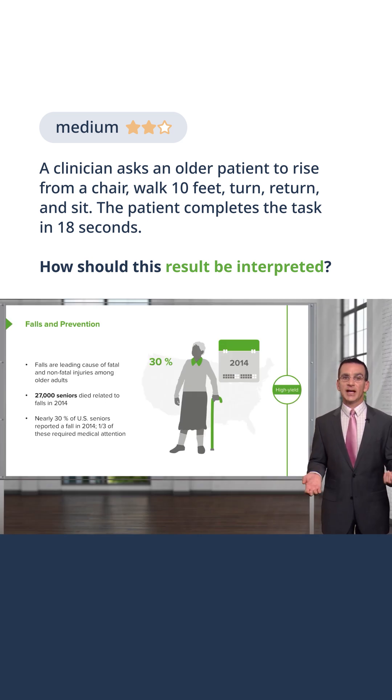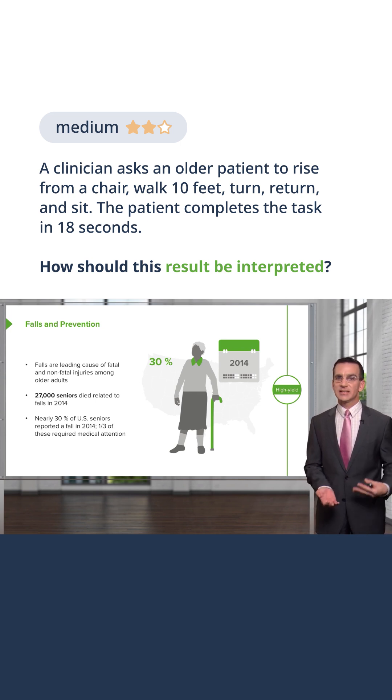So, one thing I really like is the Tinetti Balance and Gait Evaluation. The Get Up and Go test is another term for this. It's sitting in a chair, then getting up, walking 10 feet in front of you, turning around, walking back, and sitting down. If the timing on that is under 16 seconds, that's normal.